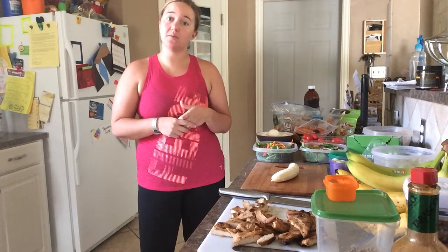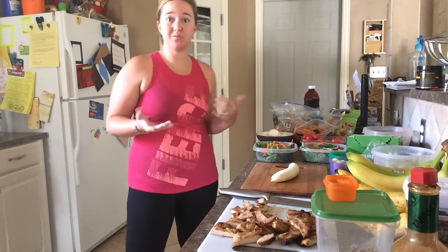Hey guys, Monica Taylor here. I have so many of you ask me how I prep my foods for the week, what I do to really get prepared and keep our family on track. So I thought I'd come to you today and just kind of show you what my typical Sunday looks like.